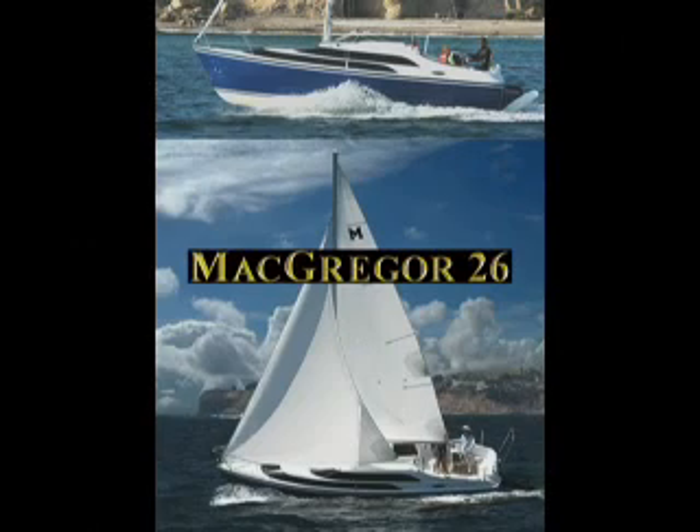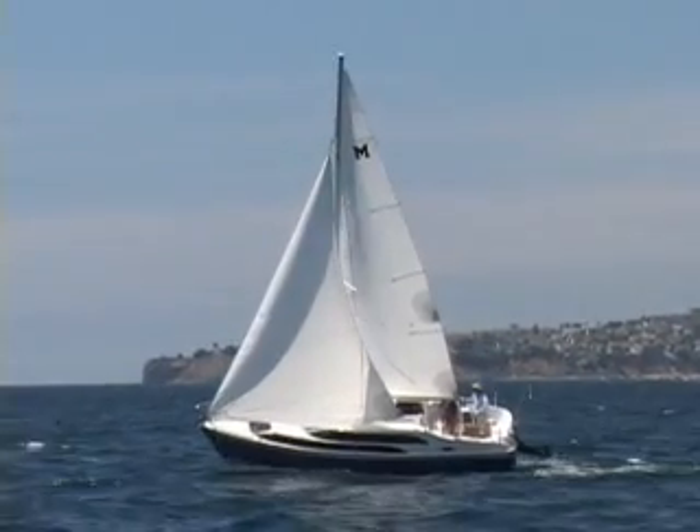The next five minutes will show you scenes from the 55-minute video for the McGregor 26. The video shows just about everything there is to know about this remarkable boat. You'll see all of the reasons why the McGregor 26 is the world's best-selling cruising sailboat. I hope you like what you see.